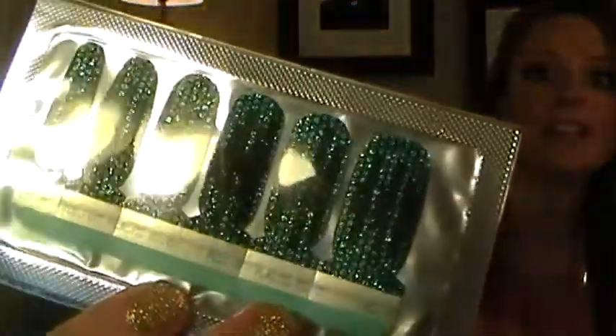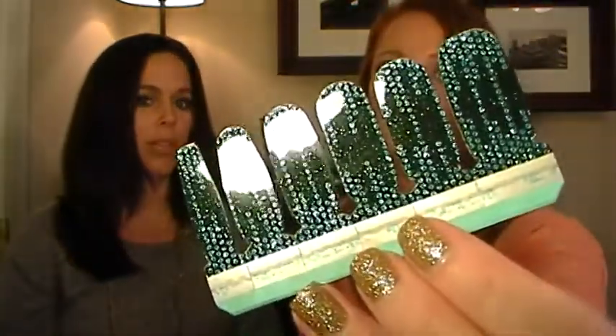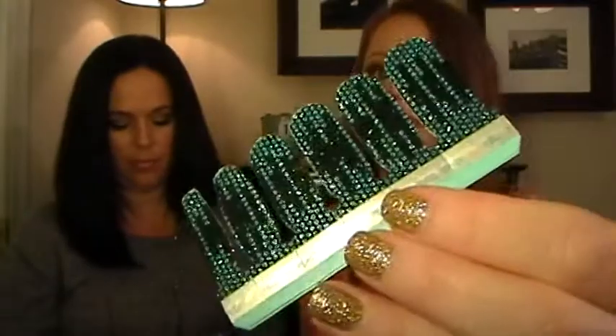I haven't even taken mine out of the package. Once you break the seal on these, I think you're okay — these might be different from the Sally Hansen ones that said once you broke the seal you had to use them or lose them. I think I should probably put them in a little Ziploc bag, though.